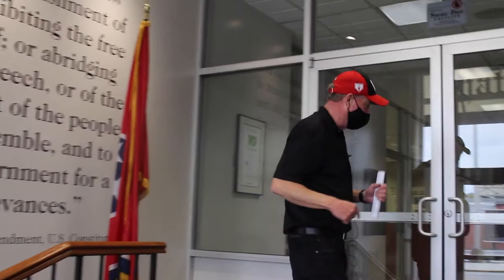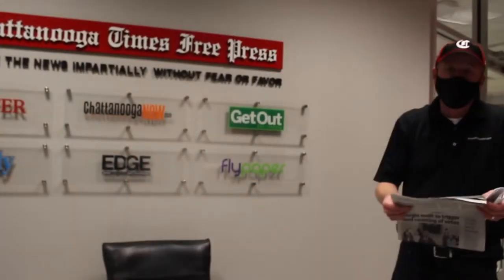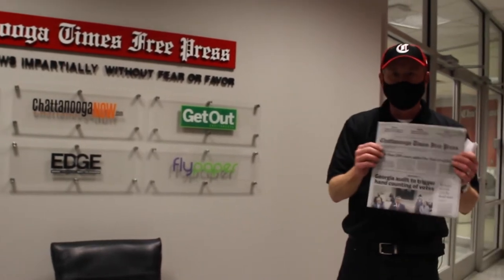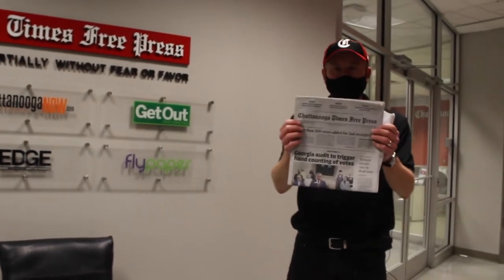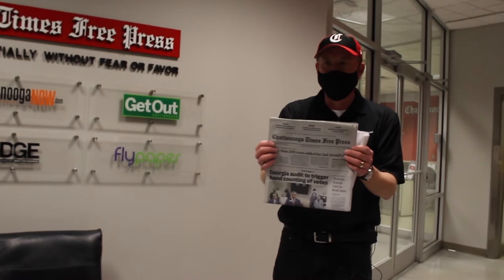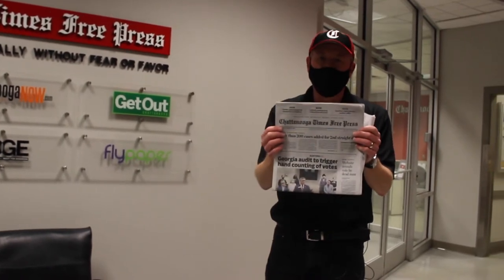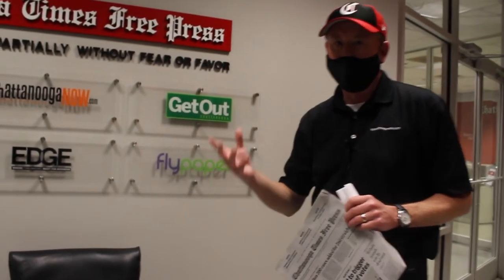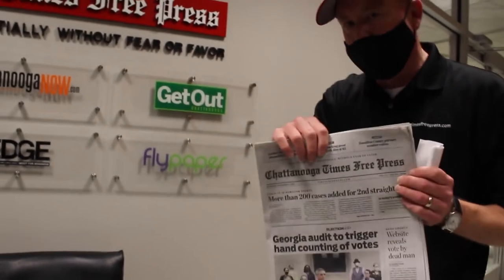There's not many people here but we've got the place to ourselves today. Most people when they think about the newspaper they think about the actual paper product. This is what we call the broadsheet — this is what lands in people's driveways all over a 28-county area. But we're much more than that. This is a media company that has products beyond the Times Free Press paper.